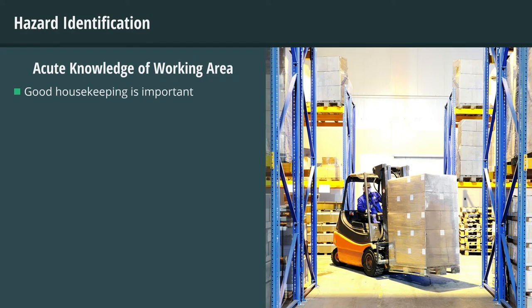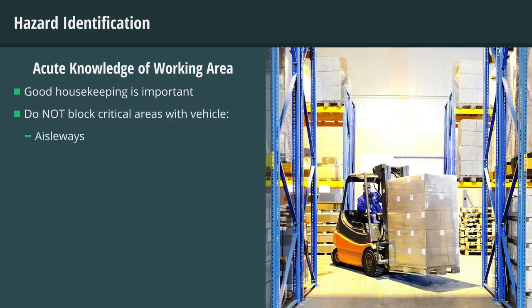Good housekeeping is also important. Do not block critical areas with your vehicle, such as aisleways, electrical panels, fire protection systems, and exits. Any delay limits response capabilities in an emergency.